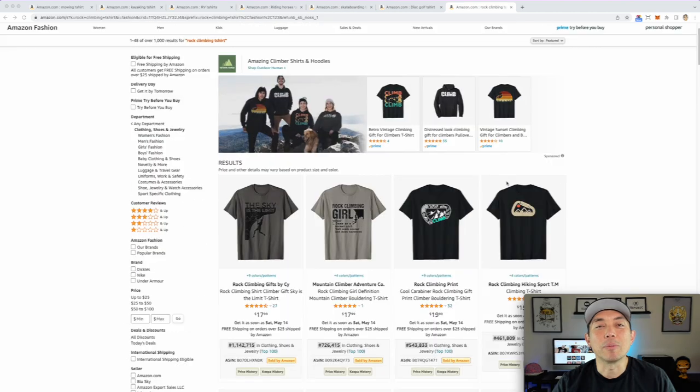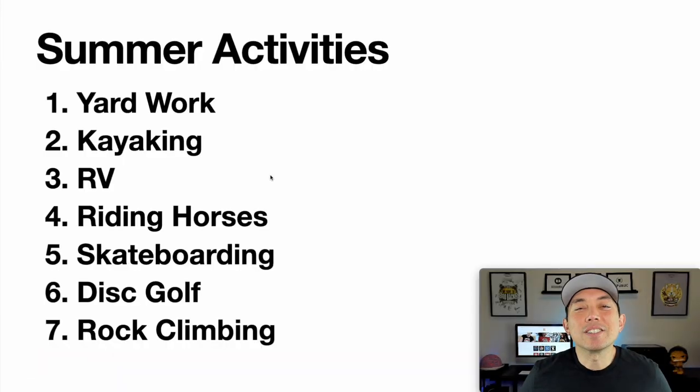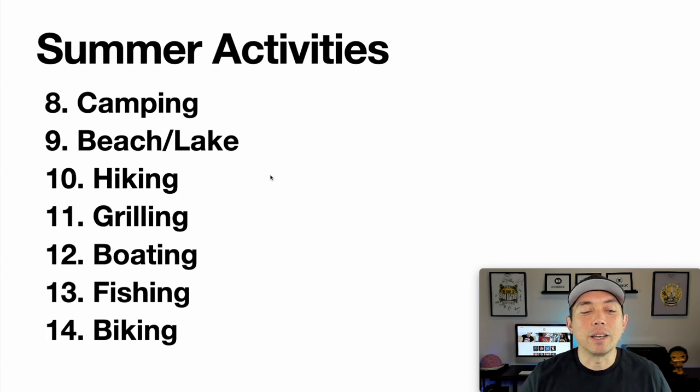Here is your full list of all seven covered today: yard work, kayaking, RV, riding horses, skateboarding, disc golf, and rock climbing. These are ones you may have missed. Combined with the previous video's list — camping, beach and lake, hiking, grilling, boating, fishing, biking — you now have 14 different summer activities to design for.